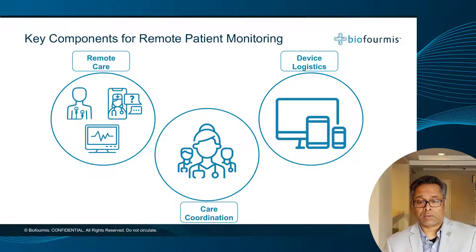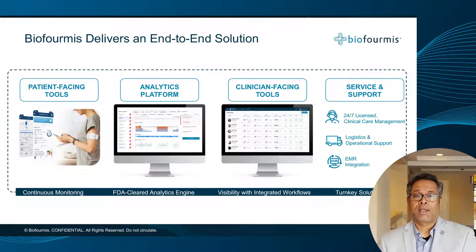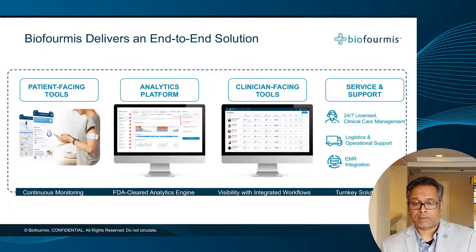The key components we're going to focus on today include the gathering of data from patients when they're not in front of you — the remote care monitoring piece — as well as the logistics around deploying, retrieving, and sanitizing devices so you can operate a program without dealing with those logistic issues. What separates Bioformas' platform is the end-to-end solution we offer, starting from the devices paired with the program. We rely on continuous data. In the post-acute setting, patients are given an armband worn 24-7 sending continuous biometric data. That data goes into our analytics platform, which is FDA Cleared, and allows us to detect early deterioration in a disease-agnostic fashion.